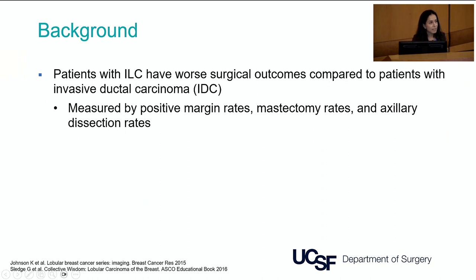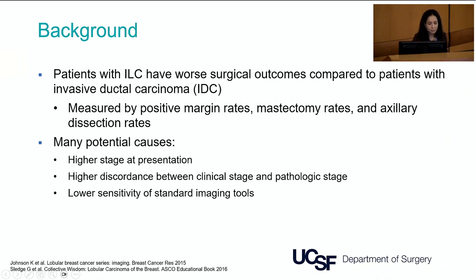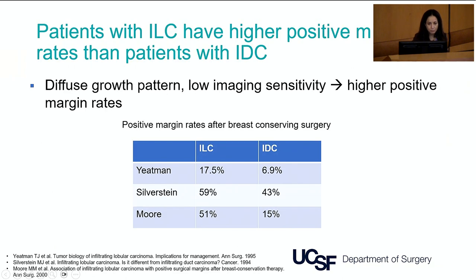There are many papers showing that patients with lobular breast cancer have worse surgical outcomes compared to patients with invasive ductal carcinoma. These worse outcomes include higher rates of positive margins, higher rates of mastectomies, and higher rates of axillary dissection. This is probably caused by several reasons: patients with lobular breast cancer are diagnosed at more advanced stages, reflecting lower sensitivity of screening mammography. There is also a very high discordance between clinical stage and pathologic stage, tying back to the lower sensitivity of standard imaging tools such as mammography and ultrasound.